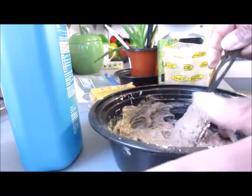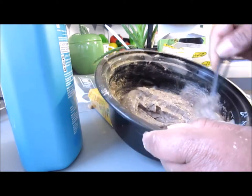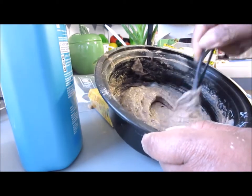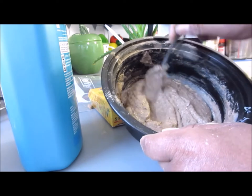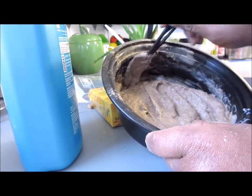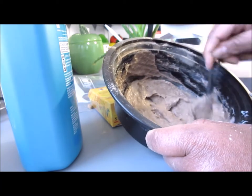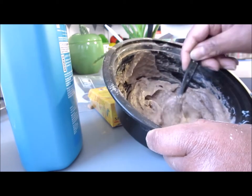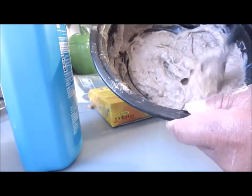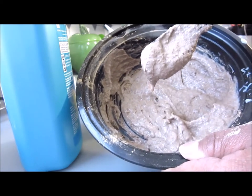I just added everything in, I'm mixing it, and making sure to work out as many lumps as possible. If you need to add more conditioner, go ahead and do that. These are three herbs that I use, and you can actually elevate any of your regimen processes with these herbs — even your deep conditioners, your cleansing, if you use shampoo, all of that good stuff.